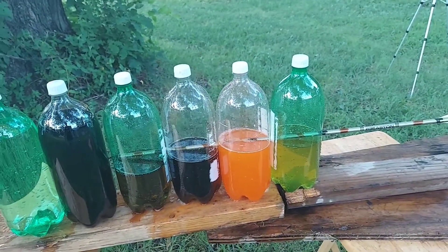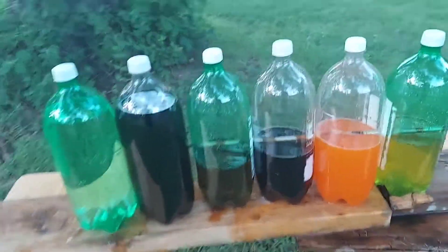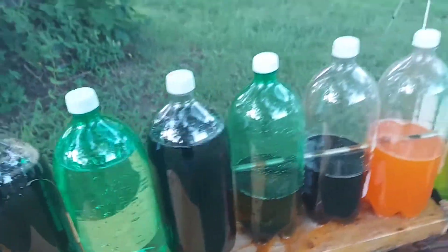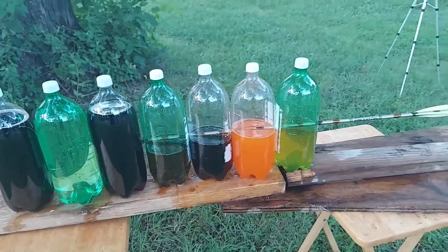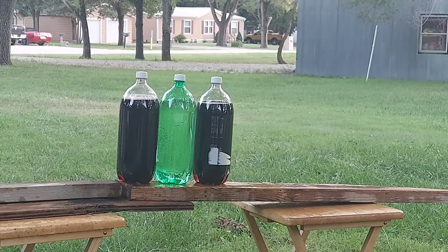All right, four of those so far. I wonder what calibers can go further than the arrow — still got three left. We're going to do another one just for fun with three of them. We're going to put some space in between them and see if that makes a difference.